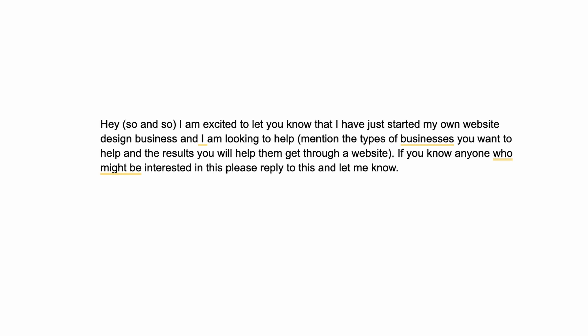Come up with a message that sounds something like this: 'Hey [Name], I'm excited to let you know that I have just started my own website design business and I'm looking to help [mention the type of business] to [mention what the website design will help them achieve]. For example: I'm looking to help law firms gain more customers by building a website that will allow people to book calls, see the schedule of when lawyers are available, and create awareness in the local area.' Then say: 'If you know anyone who might be interested in this, please reply and let me know.' Send this to every single one of your contacts of legal age.